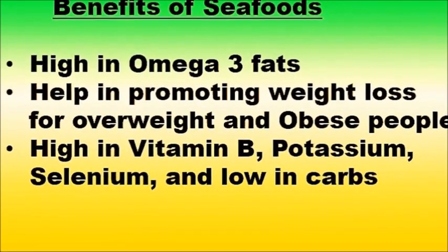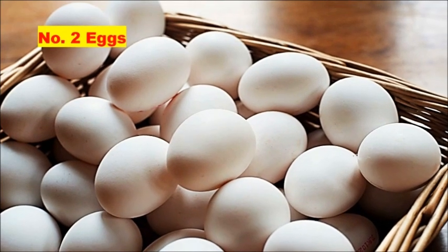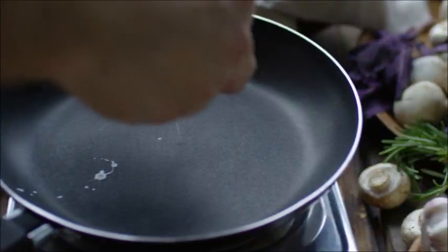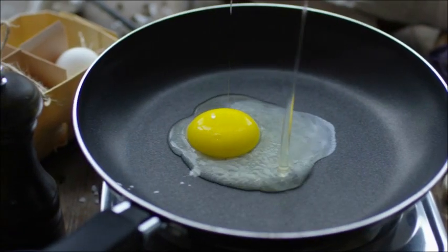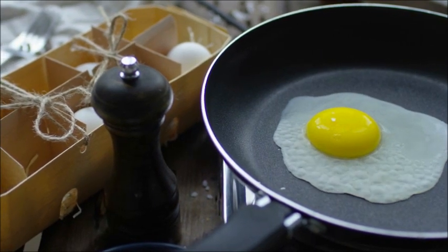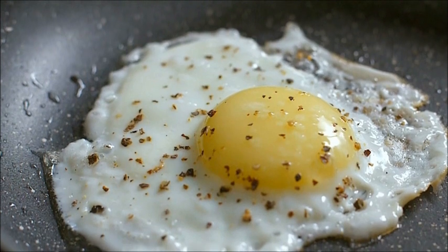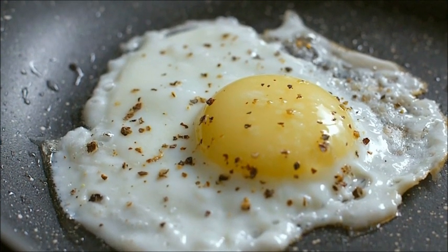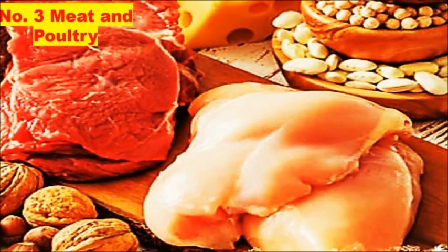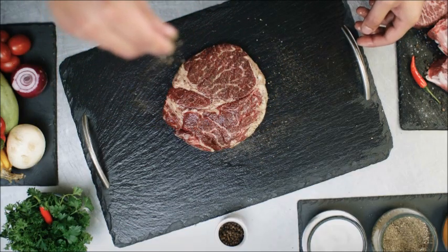Number two: eggs. Eggs are one of the healthiest and most versatile foods on the planet. A large egg contains less than 1 gram of carbs and fewer than 6 grams of protein, making eggs an ideal food for a ketogenic lifestyle. In addition, eggs have been shown to trigger hormones that increase feelings of fullness and keep blood sugar levels stable.